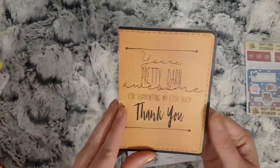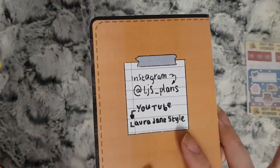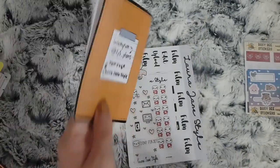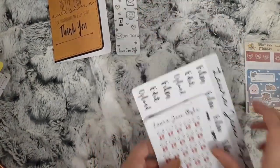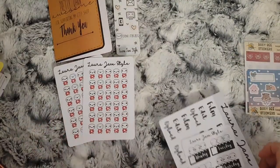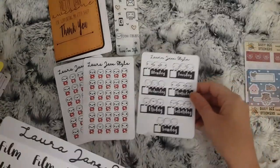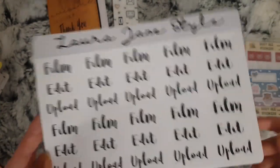All the stickers come wrapped in this tiny little weekly thing with the YouTube and Instagram on the back. You also get this little freebie. The stickers I ordered were two sheets of the YouTube Puppets, her new Puppet date covers, and her film, edit and upload script words.